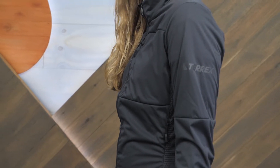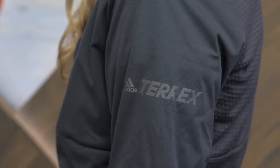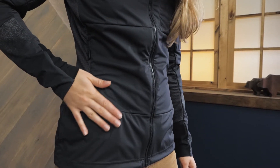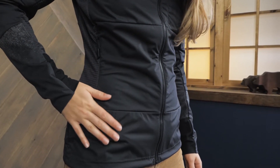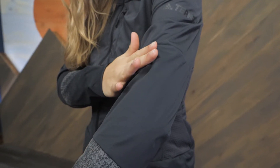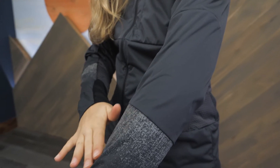A standout feature on this jacket is the mix of materials. A polyester softshell material serves as the main body fabric. It's windproof and water resistant, so it works well as a shoulder-season outer layer. It's also quite abrasion resistant, so it should stand up to stray branches and rock scrambles.